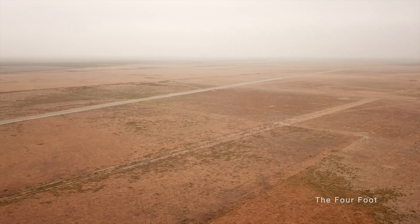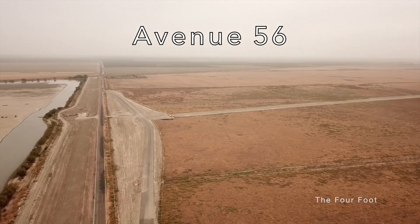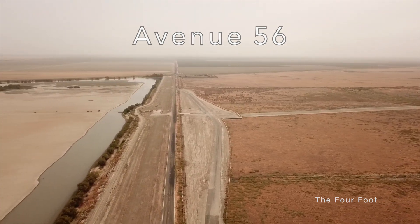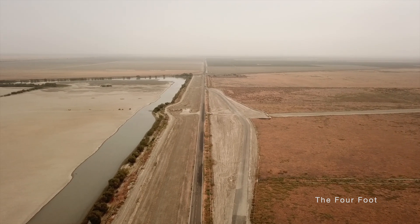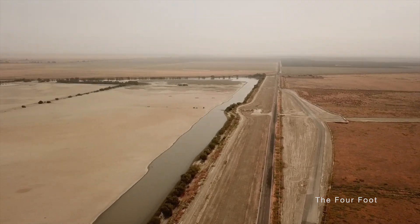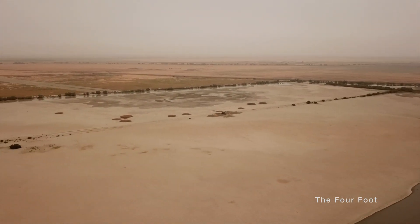Here you can see the high-speed rail alignment approaching from the south, and you can clearly see the outline of the future Avenue 56 grade separation that will be built. Now this area is obviously a water retention structure, but I don't know if it's for flood control or just a water storage area.